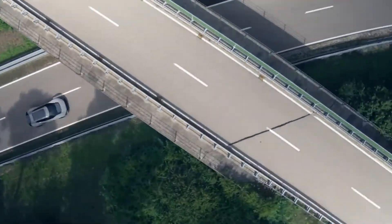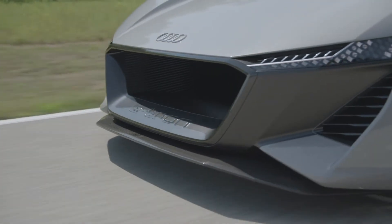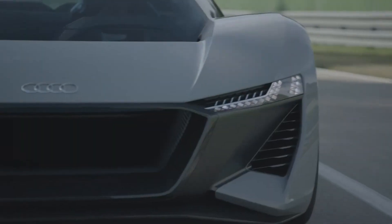While a concept model, the PB18 e-tron represents Audi's vision for high-performance electric mobility, hinting at an exclusive and premium experience for the next generation of performance cars.